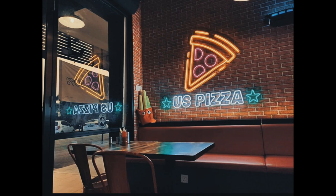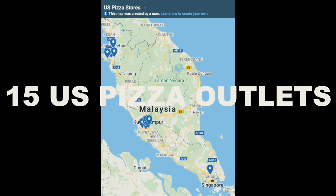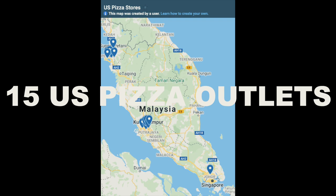The place that we went to is a restaurant called US Pizza. They are quite famous — they have opened about 15 pizza chains and they are finally opening their first outlet in Johor Bahru, Mount Austin.